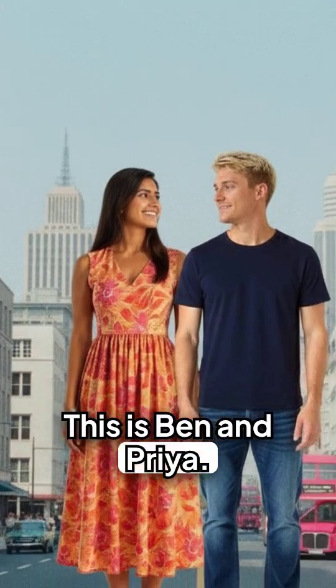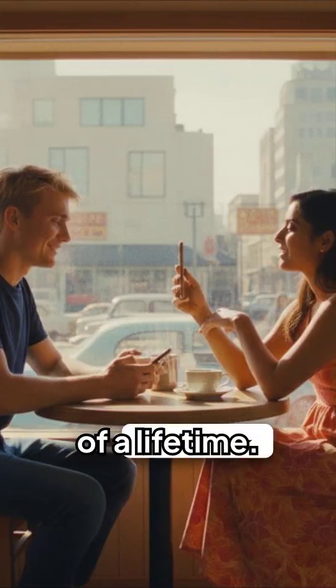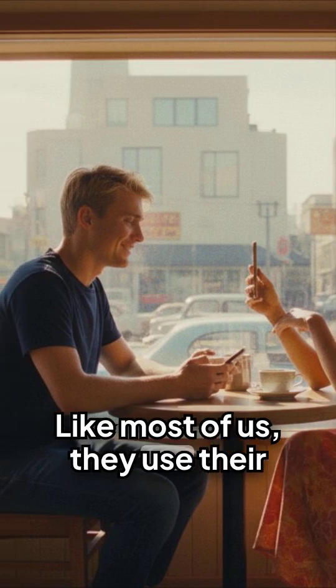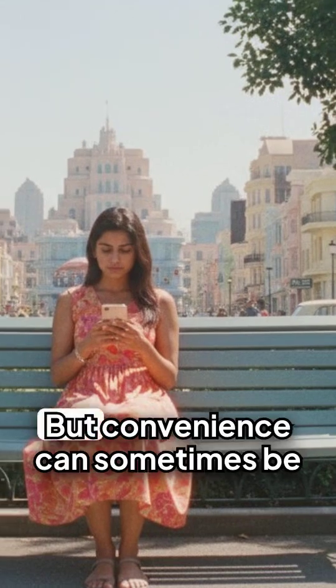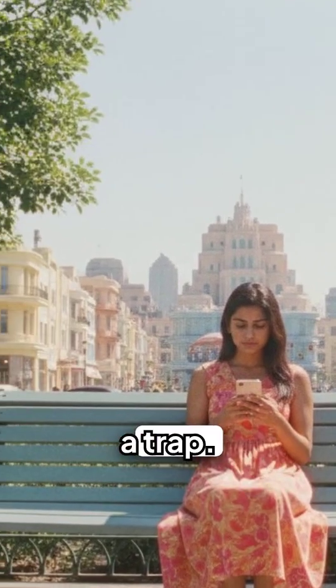This is Ben and Priya. They were on the vacation of a lifetime. Like most of us, they use their phones for everything — maps, photos, and payments. It's convenient. But convenience can sometimes be a trap.